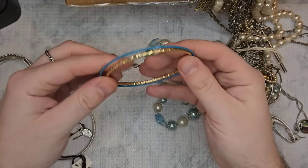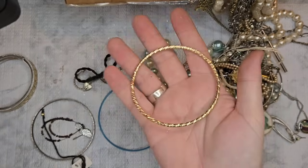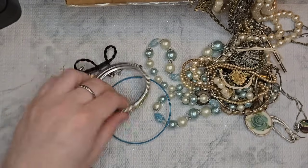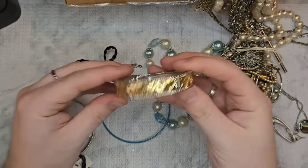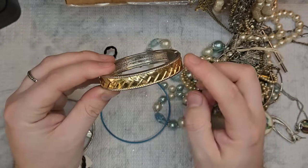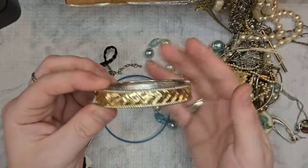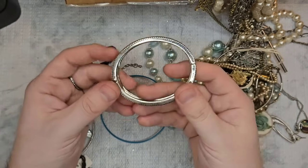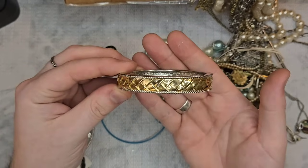We have all of these bangles. This one feels nice and looks nice, let me test that. We have this bracelet that gives me Brighton vibes — it's like a wicker woven inset design with beading on either side. It is a clamper in really good condition. Let's just do two dollars on it.